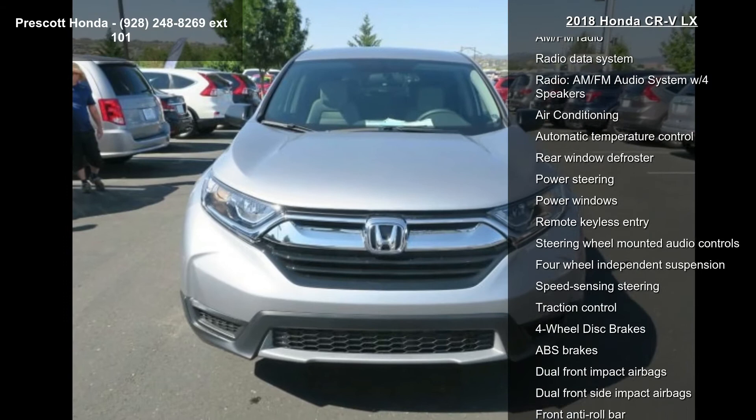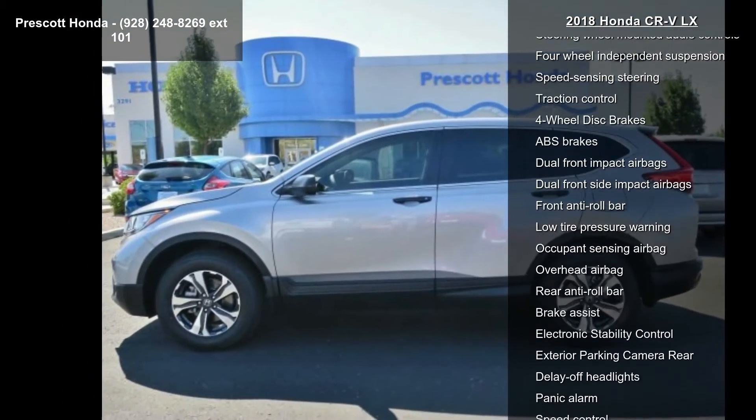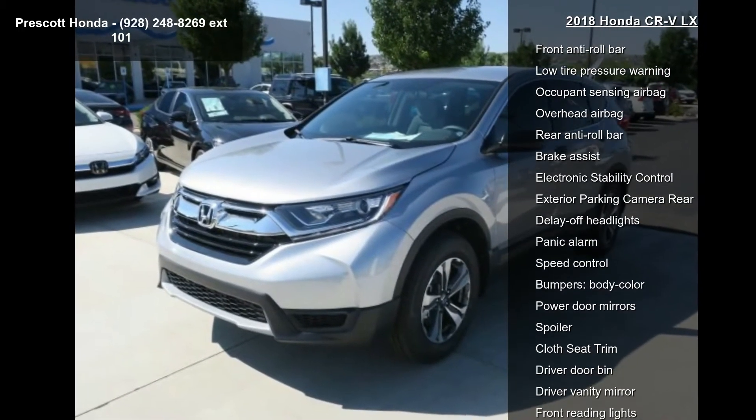Enjoy these notable features: 4 speakers, AM-FM radio, radio data system, AM-FM audio system with 4 speakers.